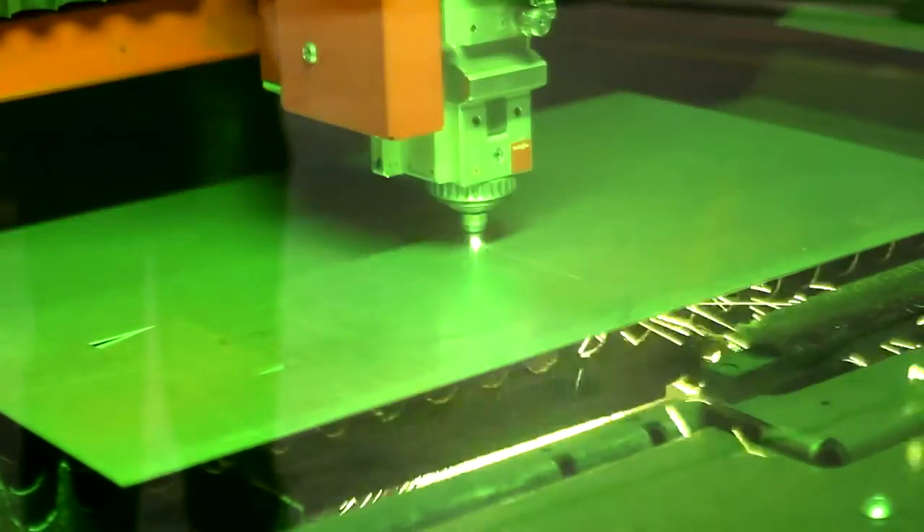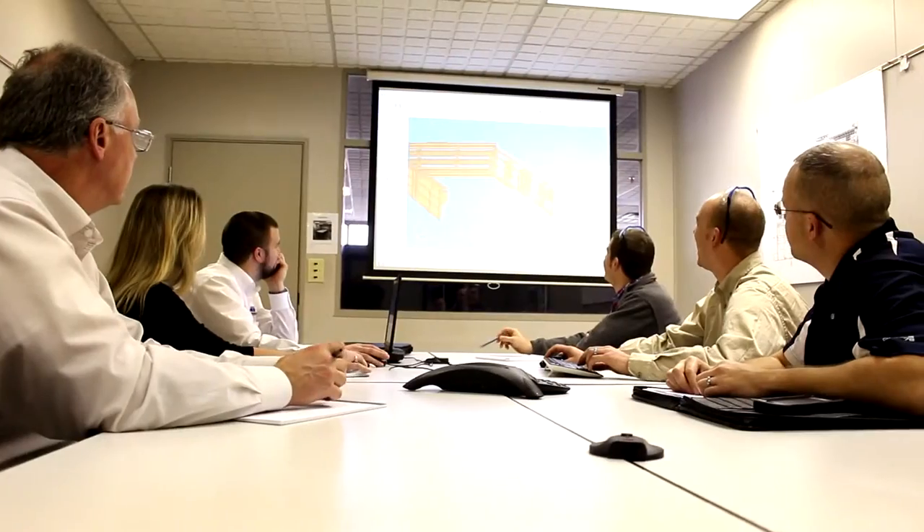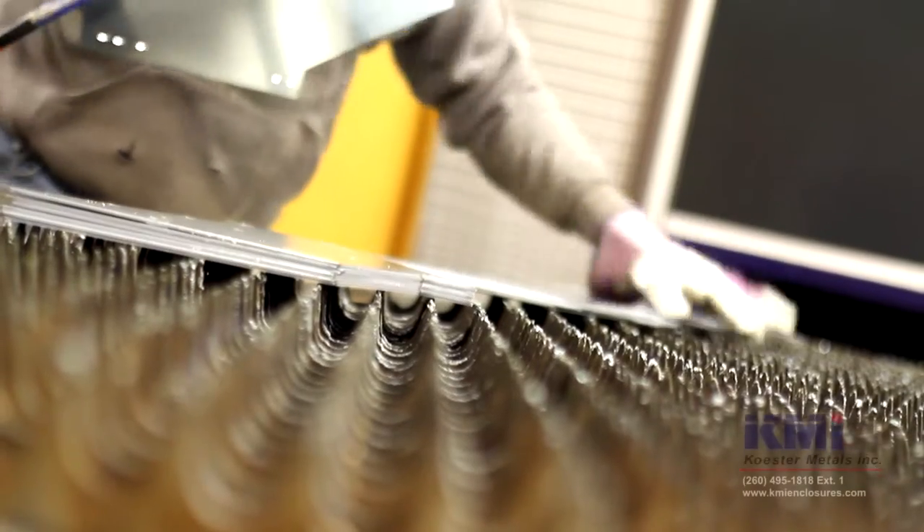Sustainable. Precision. Solutions. Dedicated customer support. This is Kester Metals.